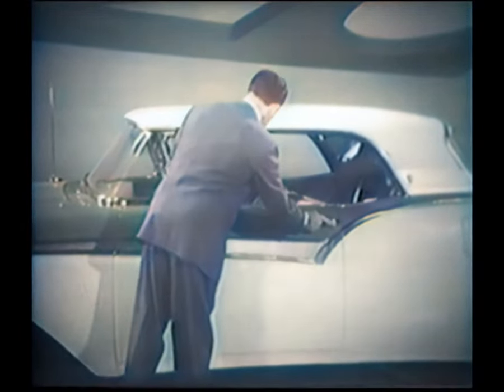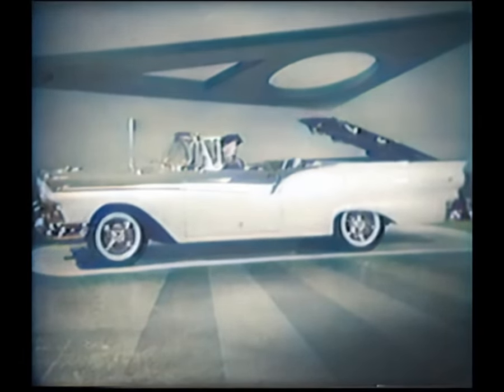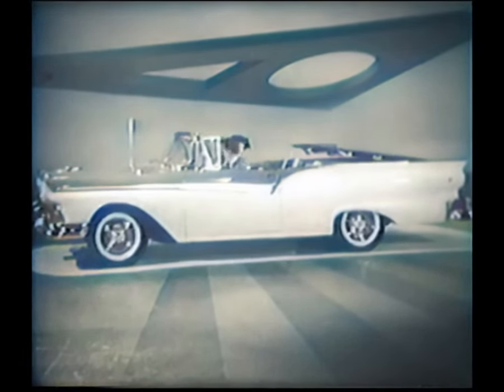You've just witnessed the happiest revolution in motoring pleasure that ever took place — a revolution made possible by Ford's advanced engineering. Ford goes first with the world's most exciting automobile.